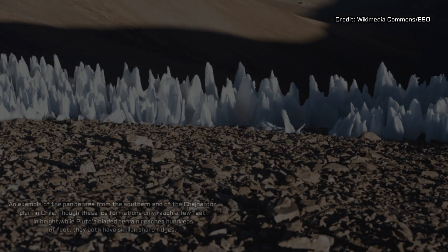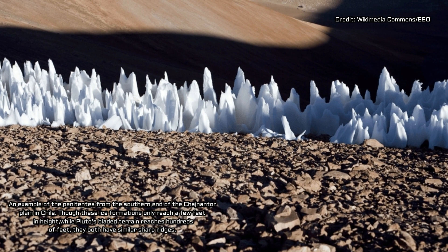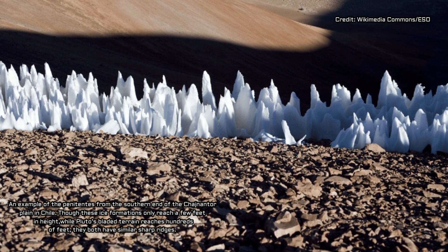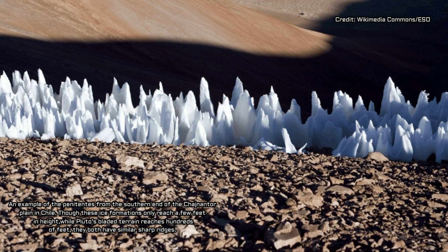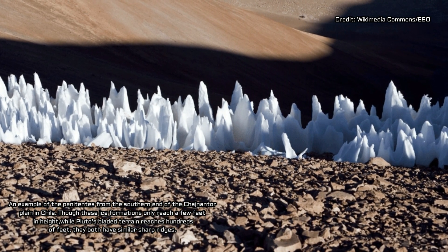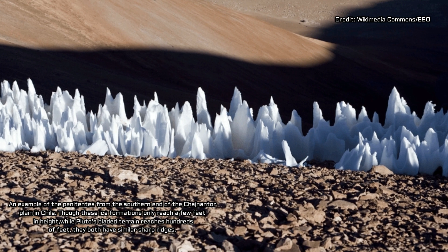They are one of the most puzzling feature types on Pluto, and it now appears the blades are related to Pluto's complex climate and geological history. A team led by New Horizons team member Jeffrey Moore, a research scientist at NASA's Ames Research Center in California's Silicon Valley, has determined that formation of the bladed terrain begins with methane freezing out of the atmosphere at extreme altitudes on Pluto, in the same way frost freezes on the ground on Earth, or even in your freezer.